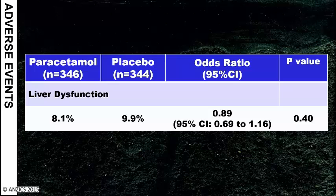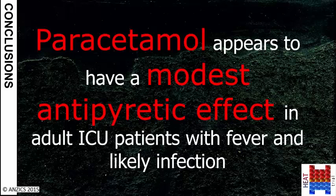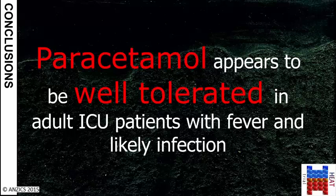In conclusion, paracetamol did not alter the number of alive ICU-free days in patients with fever and likely infection. Paracetamol appears to have a modest antipyretic effect in this population and appears to be well tolerated in adult ICU patients with fever and likely infection. These findings are practice-informing rather than practice-changing — they don't say you should do things one way or another, but they tell you about a very common therapy and what to expect when you administer it.